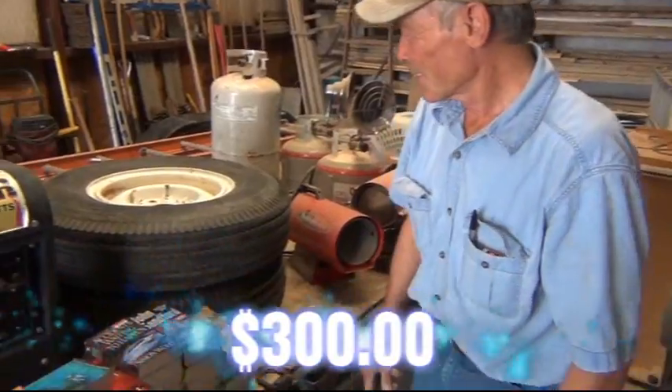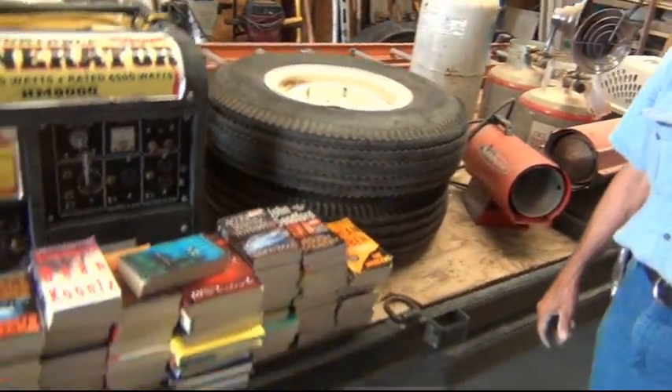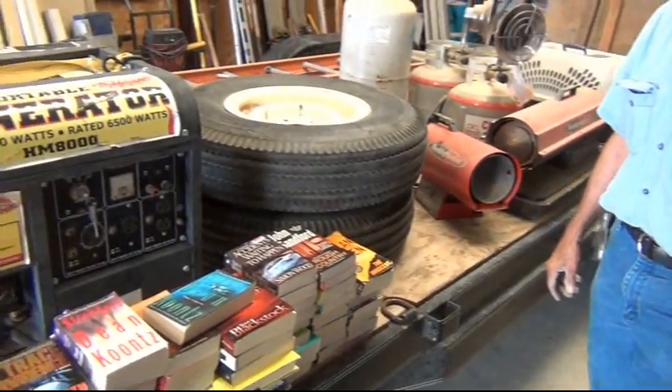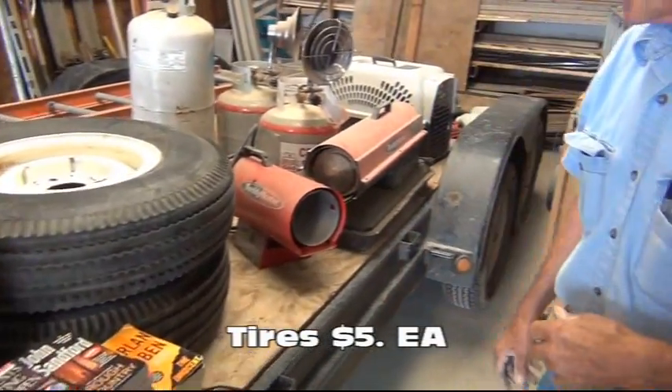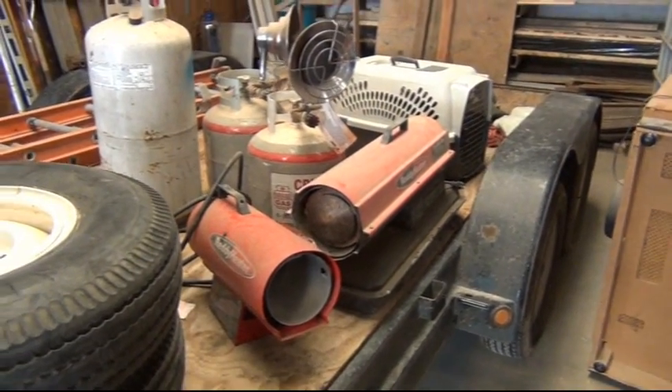What are the tires here? Just a couple old extra trailer tires. Goes with this trailer? No, no. Just trailer tires. What else you got on here you're selling? A bunch of heaters, Mr. Heaters, space heaters, space heaters.